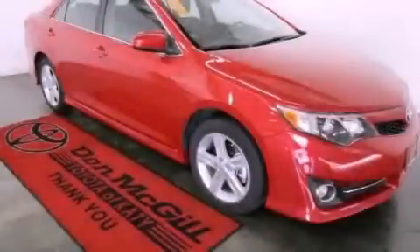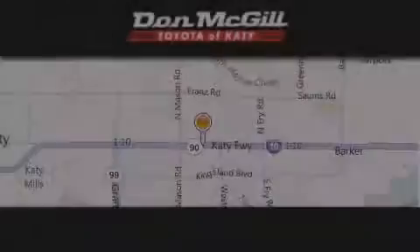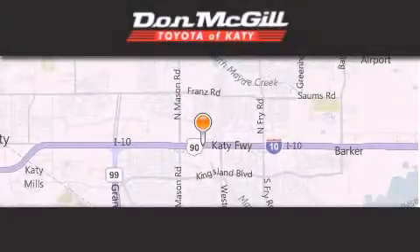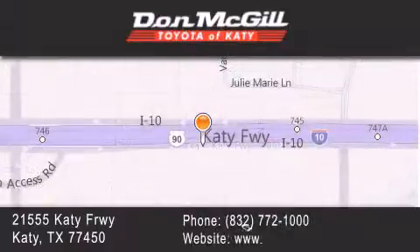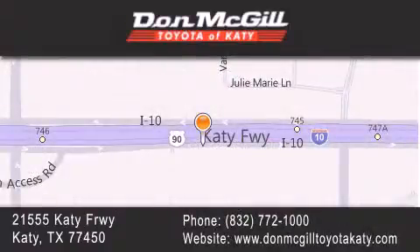Contact us today and schedule your opportunity to see this vehicle in person. Don McGill Toyota of Katy is located at 2155 Katy Freeway in Katy. Our goal is to exceed all of your expectations to ensure that you'll return for future visits. We'll see you next time.